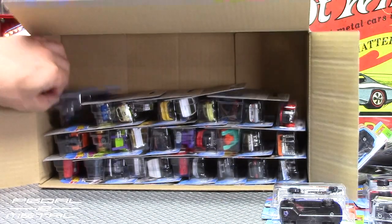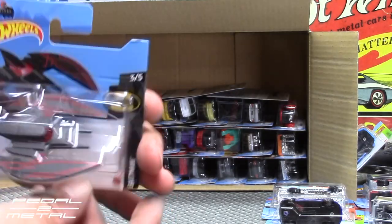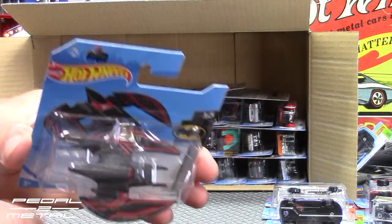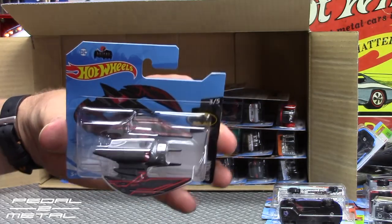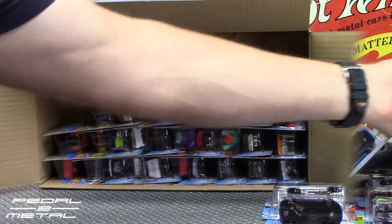Alright — Bat Plane. I believe this is in a new color scheme — it's like a satin black with red pin striping. Looks pretty wicked. I'm trying to avoid glare on the packs. Pretty cool, not too bad.